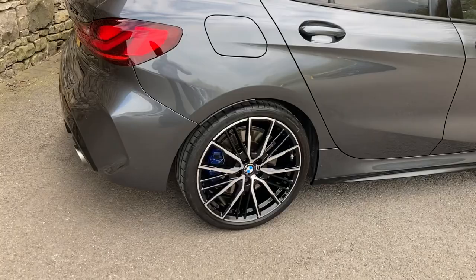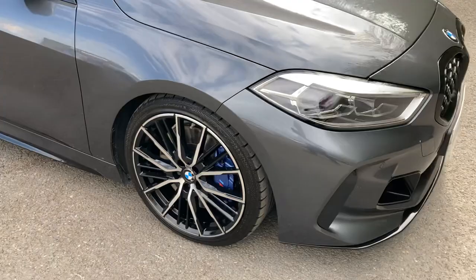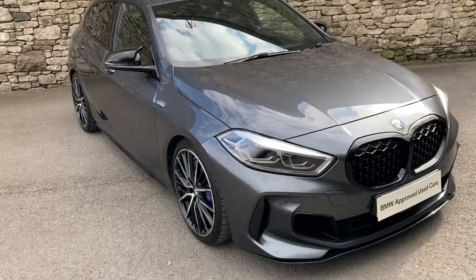Spec wise, we've got the M135i Pro Pack which gives us these nice upgraded 19 inch diamond cut alloy wheels. Obviously being part of the M Performance range we get the M Performance brakes — you can see just how big those brake calipers are — and the Pro Pack gives us nice things like the black grille on the front.